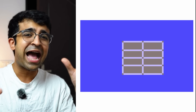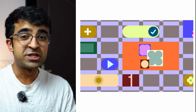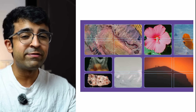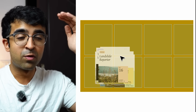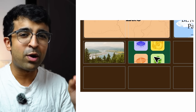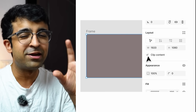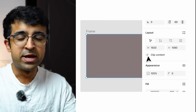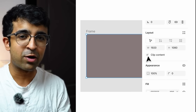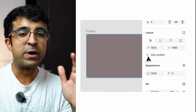Anything added to these grids will also be automatically responsive — increase or decrease the width and it adjusts accordingly. You can even do nested grids, so you can have one grid inside another grid inside another. The auto layout panel also gets a nice redesign with little buttons to switch between horizontal, vertical, and grid-based layout modes. This is also dev mode friendly, so it converts into code very well.